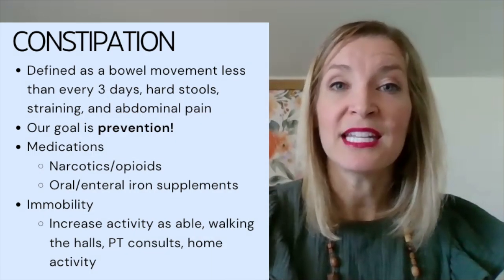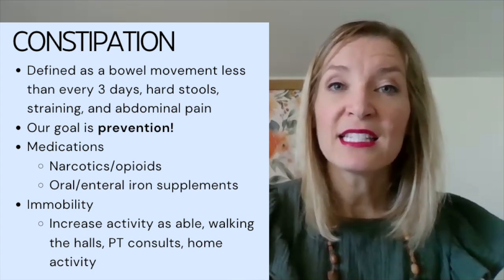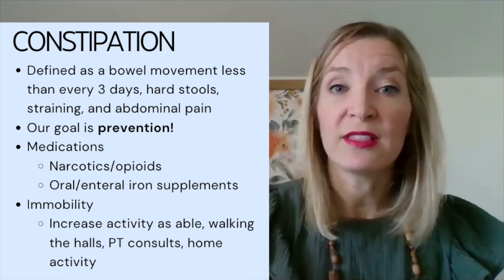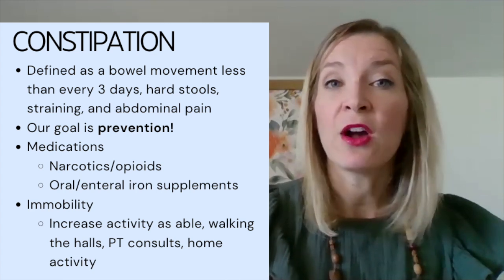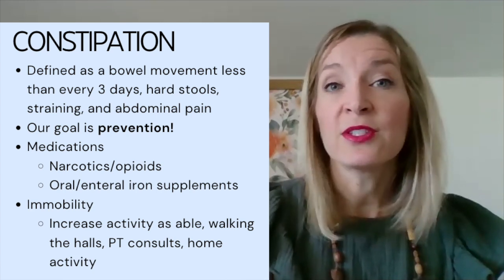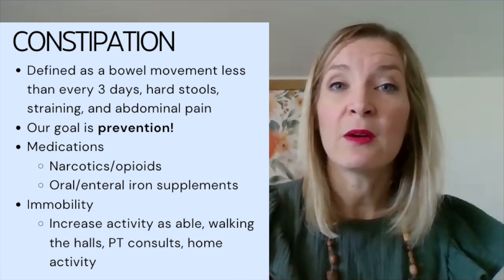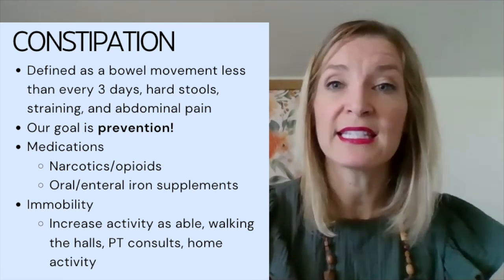Next, we're going to talk about constipation. Constipation is typically defined as a bowel movement every three days or less. Signs include hard stool, straining to have a bowel movement, or any abdominal pain due to constipation. The goal is to prevent constipation in the first place.